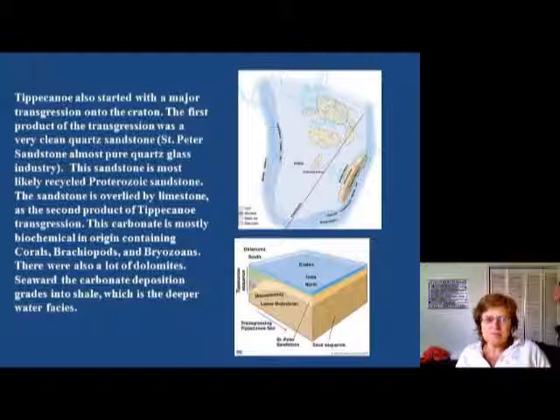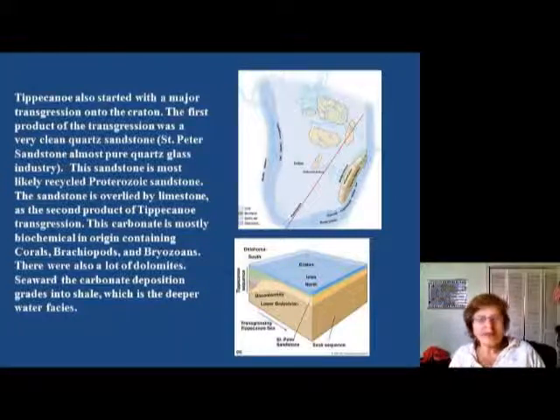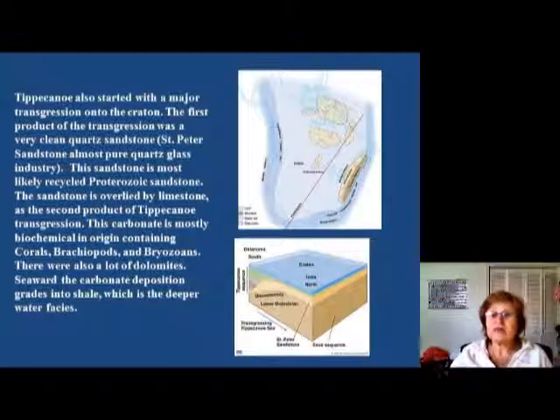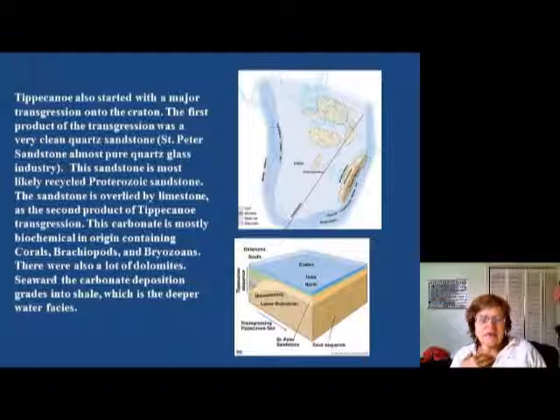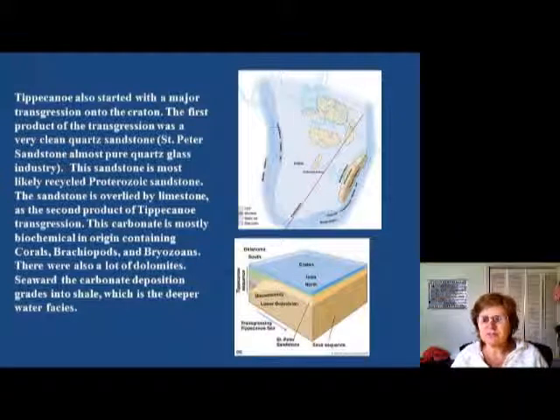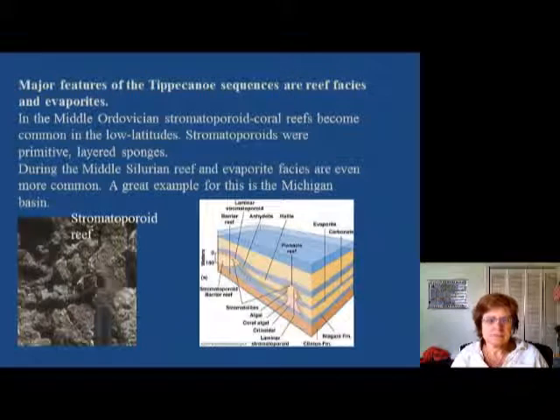Overlying that is limestone as the second product of the Tippecanoe transgression. This carbonate is mostly biochemical in origin and has corals, brachiopods, and bryozoans. There is a lot of dolomite, and the presence of dolomite always tells you the climate is pretty dry. When sea level goes up, this carbonate deposit transitions into shale as the transgression continues, which is typically a deep-water facies and marks the peak transgression.